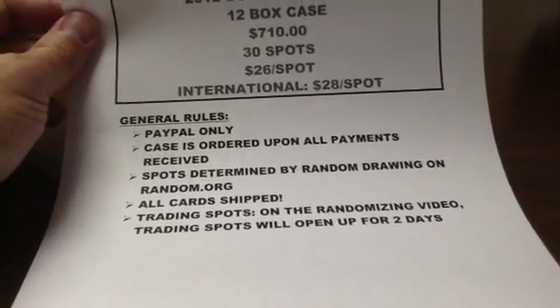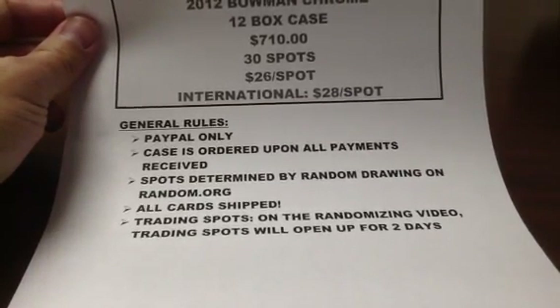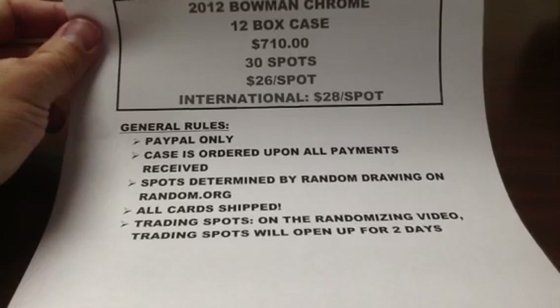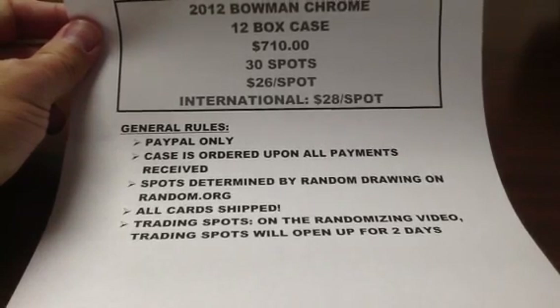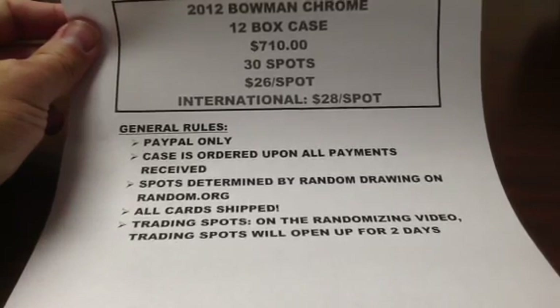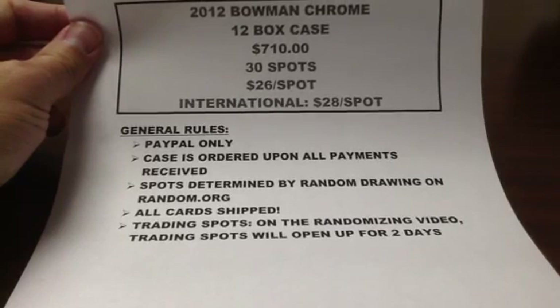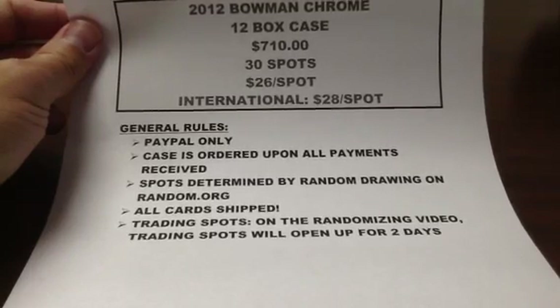PayPal only. I will get the case from the guy locally, so I am not ordering it — I will just let him know to put one aside for me. But I have to get enough interest in the next day or two because he has got other clients he needs to deal with, but he is offering me a case pretty much right up front. So I am really excited to get in on it. Spots will be determined by a random drawing.